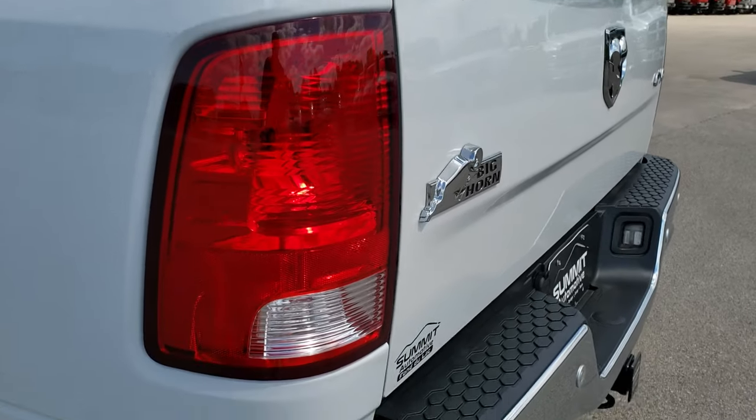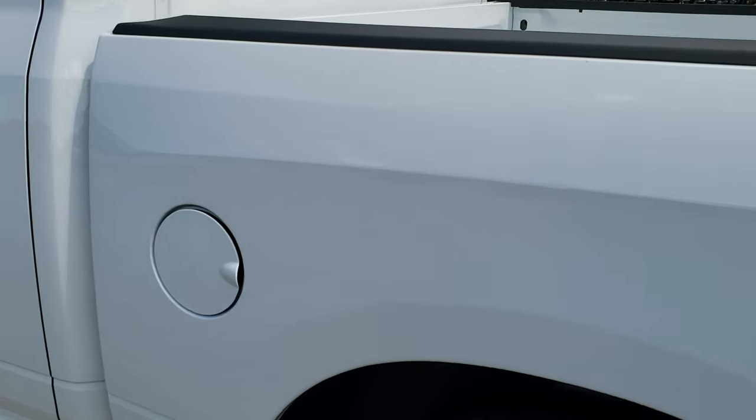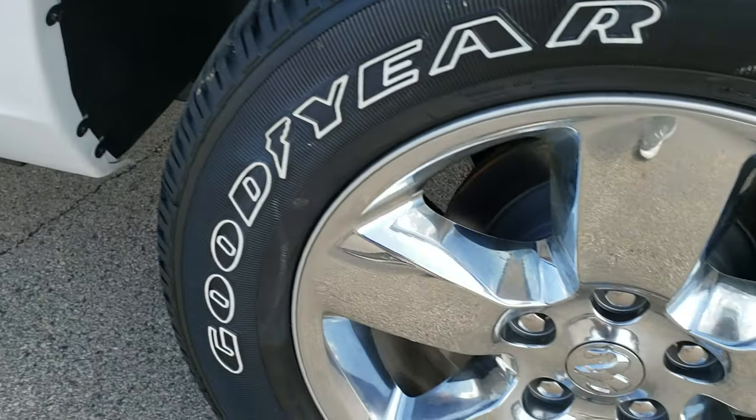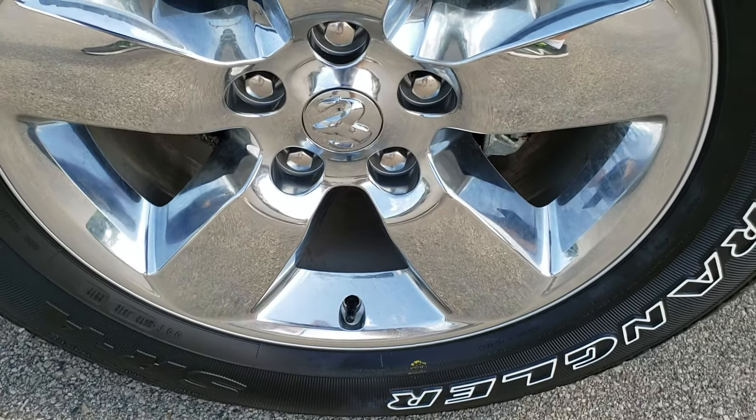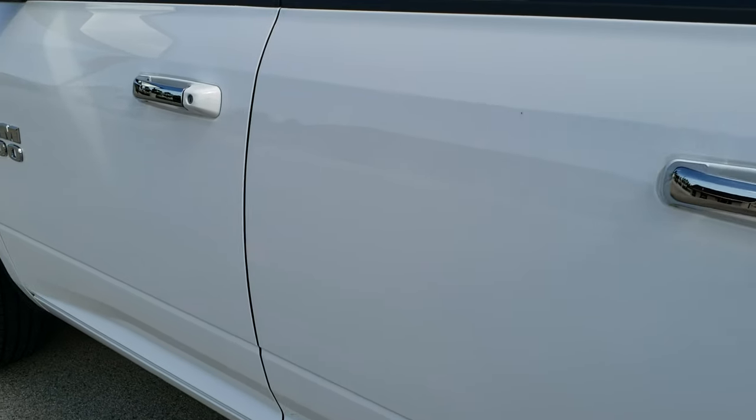You do get the backup camera there. And down this side of the truck, just as clean as that passenger side. No dents, no dings on the box. And this back rim is in excellent shape as well. Very, very clean down this side.